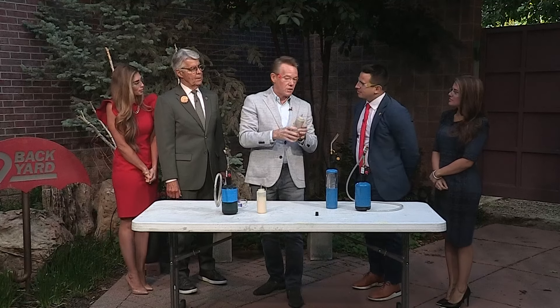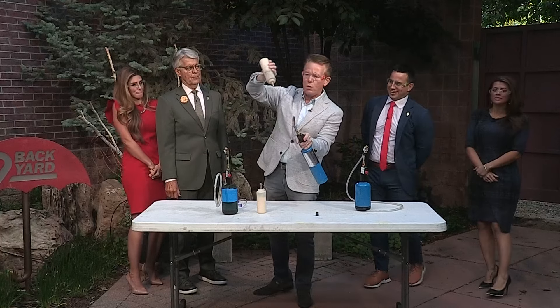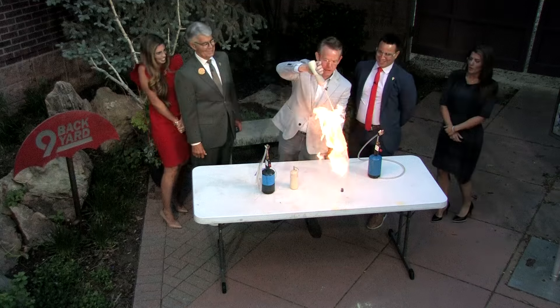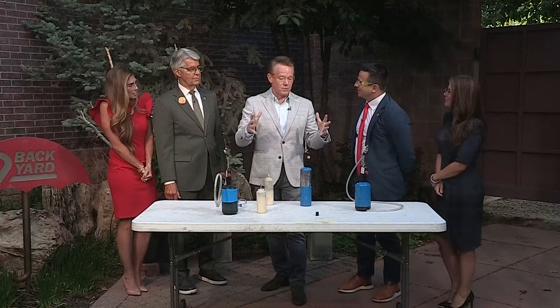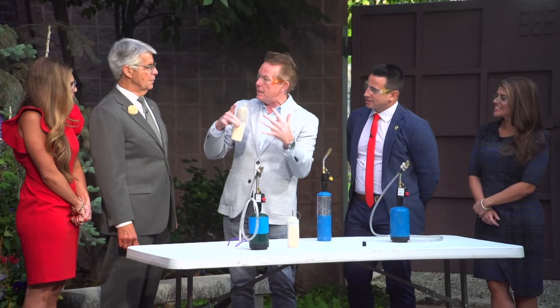Special effects artists can use it this way. But as soon as you distribute it like this — if you just have a little bit of fuel, you get a little bit more. Years ago on the Ellen Show, they wanted big balls of fire, but you can't have a flammable substance. This lycopodium isn't considered flammable unless it's in the air. Fire needs three things: it needs oxygen, it needs heat, and it needs fuel.